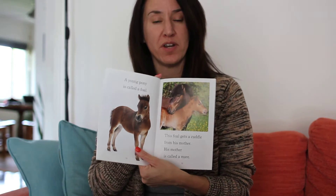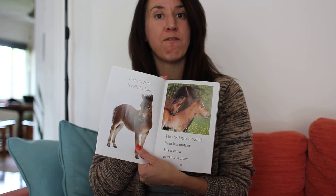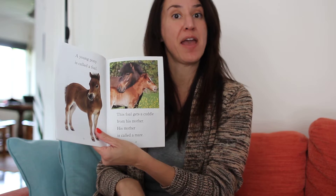A young pony is called a foal. Can you guys say that word? Foal. This foal gets a cuddle from his mother. Its mother is called a mare.